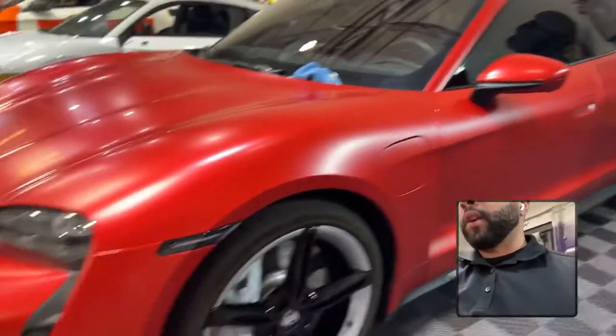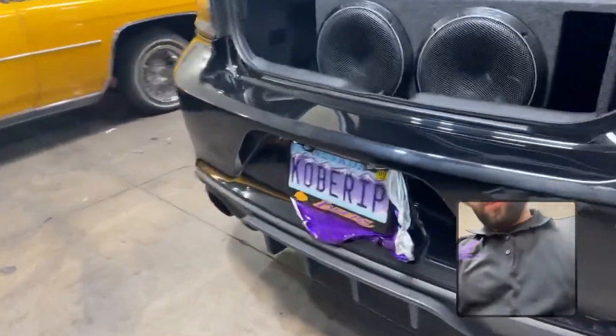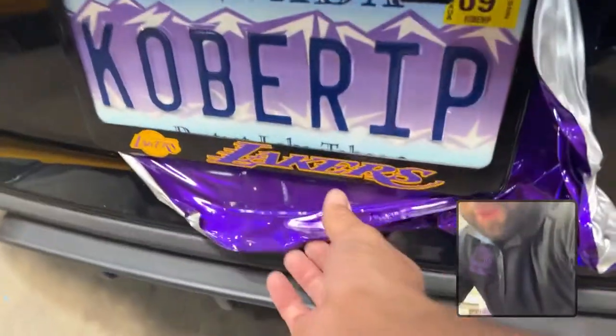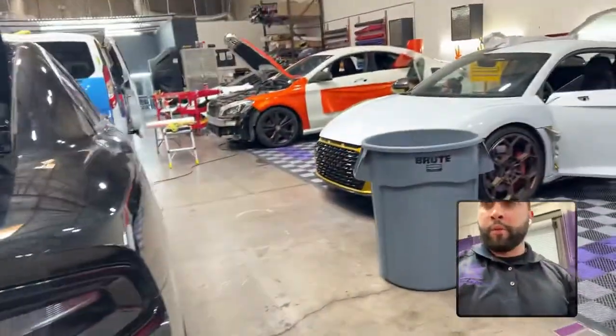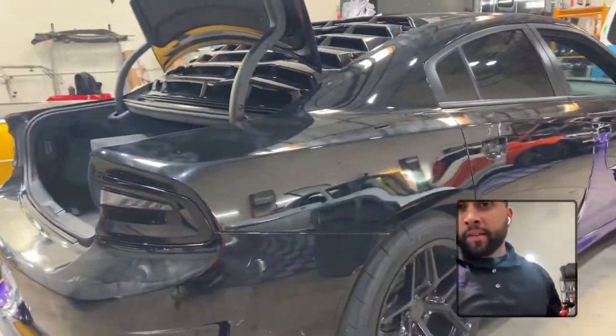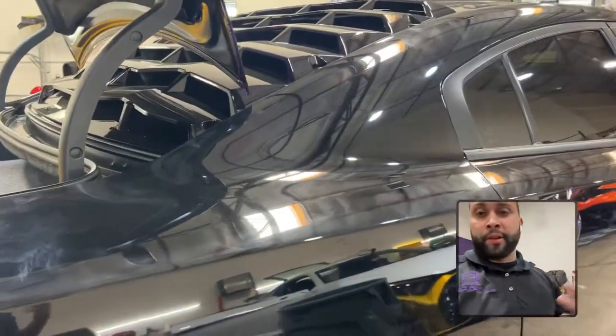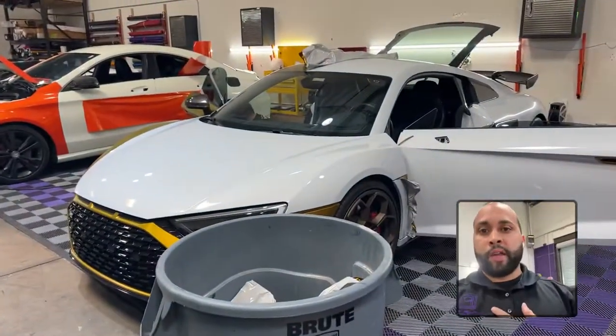This one had a wrap we just removed — seems like 3M gloss metallic purple or whatever they call it. We removed the wrap in its entirety without damaging the paint; it came out really good, left a little bit of adhesive residue on some spots that we need to clean. We're doing an entire custom print wrap — I think it's actually a Kobe Bryant print.